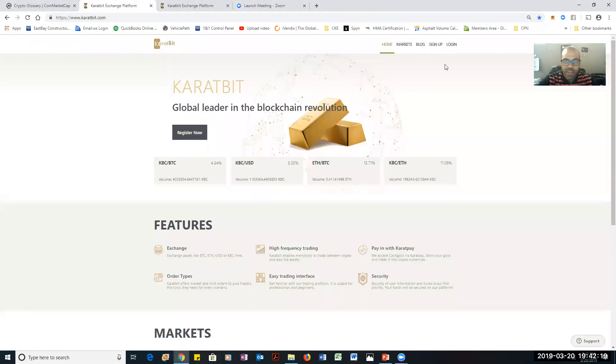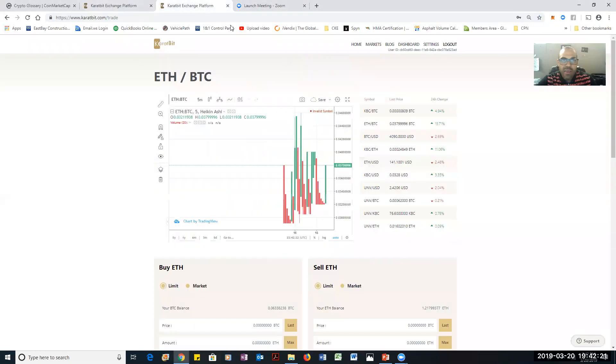So you guys see my screen. Let me log into another account so you guys can see what I'm doing. I'm not trying to hide nothing.